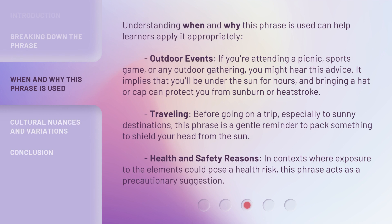Understanding when and why this phrase is used can help learners apply it appropriately. Outdoor events: if you're attending a picnic, sports game, or any outdoor gathering, you might hear this advice. It implies that you'll be under the sun for hours, and bringing a hat or cap can protect you from sunburn or heat stroke.